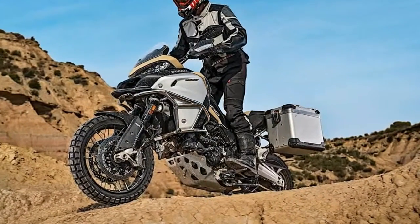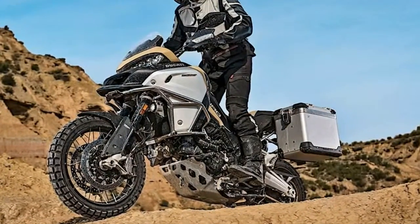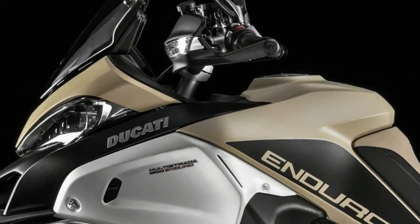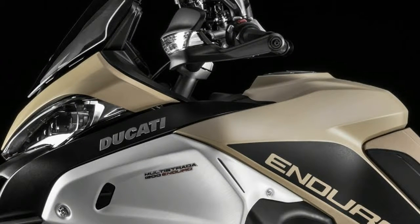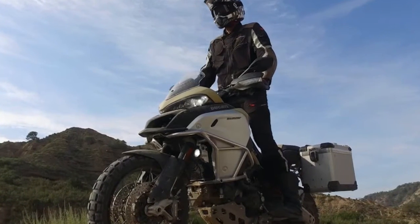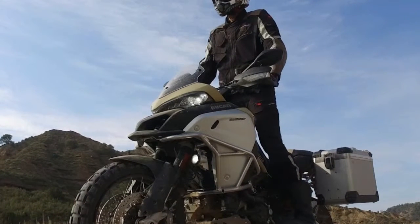Versatility and comfortable riding position, combined with engine performance and high-tech features, all in a stylish and exclusive design, give you all the elements you need to start your exclusive off-road adventures. The Multistrada 1200 Enduro goes even more globe-trotter with the Pro version.